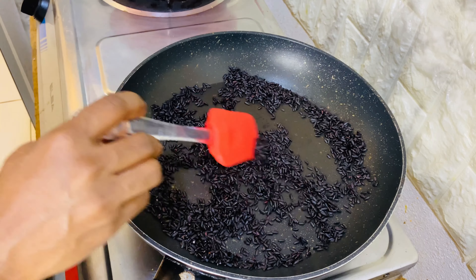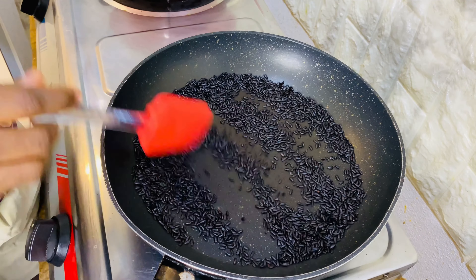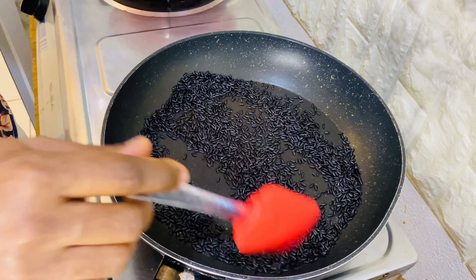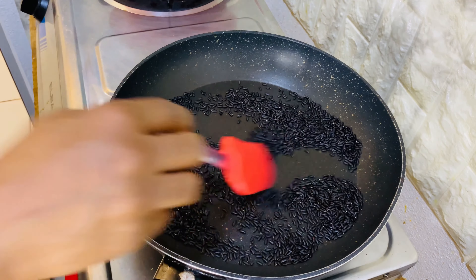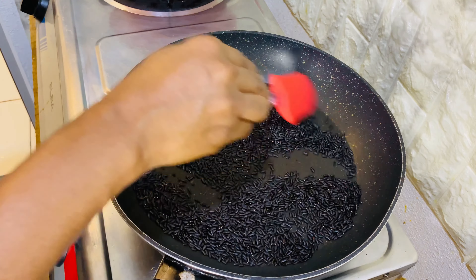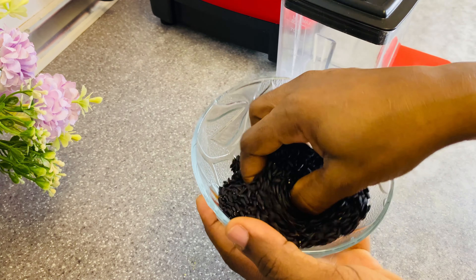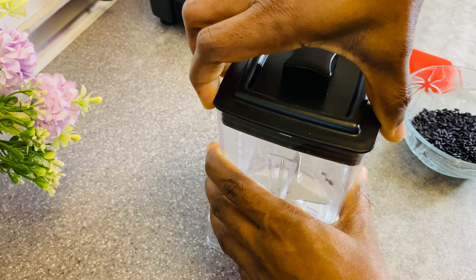Leave it on low heat to dry. You keep it on the heat until you feel like some of them are about to pop like popcorn — then you know it's completely dry. I'm going to allow it to cool a little bit before I blend it, because right now it's still very hot. This is what it looks like after drying. Now I'm going to put it in my blender and blend it.